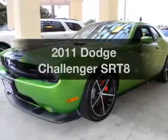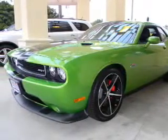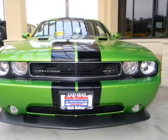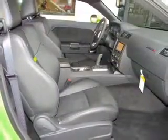Get noticed in this 2011 Dodge Challenger. This is the set of wheels you've been looking for, with a powerful 8-cylinder engine that gives you more control with its manual transmission.